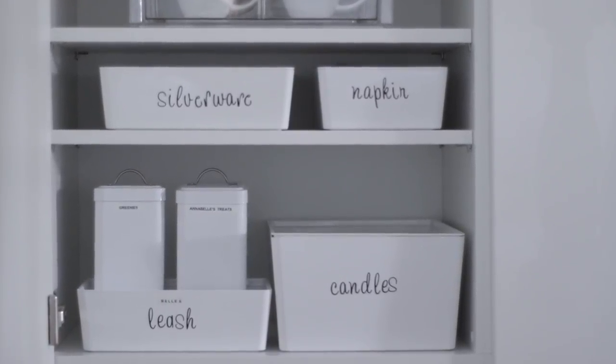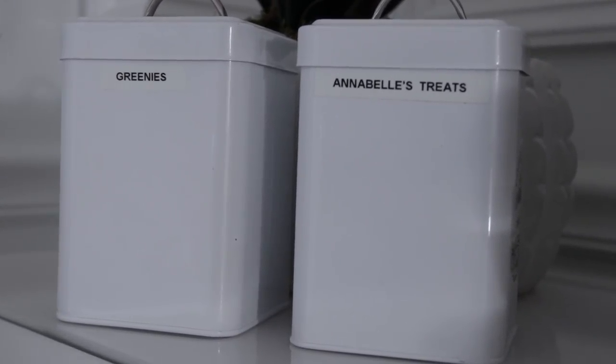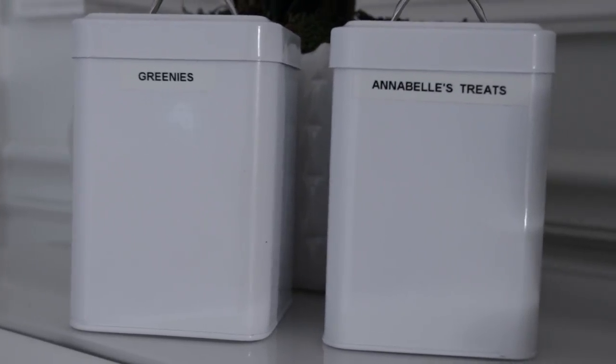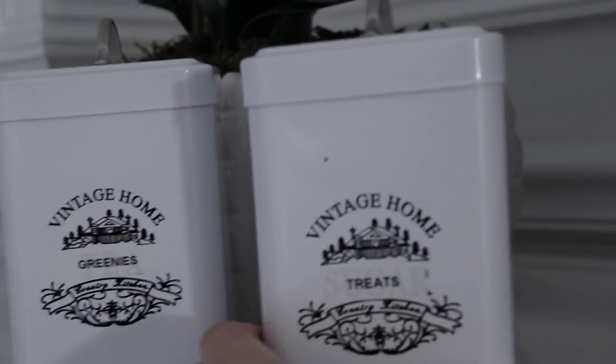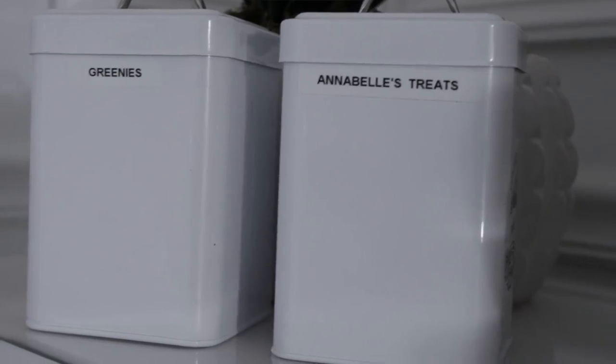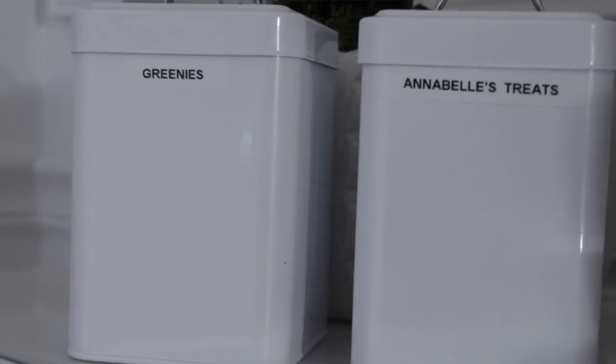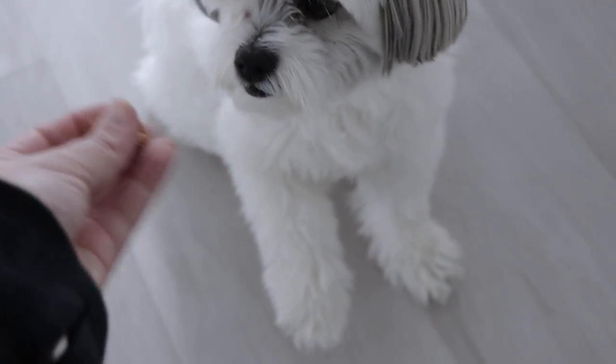For the bottom shelf I have two little containers on top of a bigger container. The two smaller ones are from HomeGoods — I believe they're meant for sugar and flour — but I flipped them around, put my own labels on them with my label maker, and I use them for Annabelle's treats and her little Greenies.